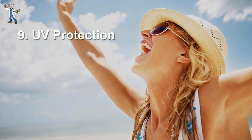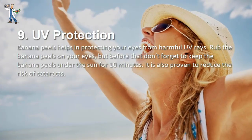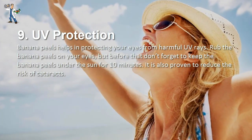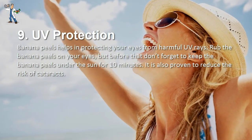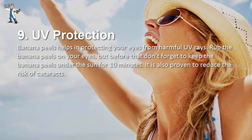Number 9: UV Protection. Banana peels help in protecting your eyes from harmful UV rays. Rub the banana peels on your eyes, but before that, don't forget to keep the banana peels under the sun for 10 minutes. It is also proven to reduce the risk of cataracts.